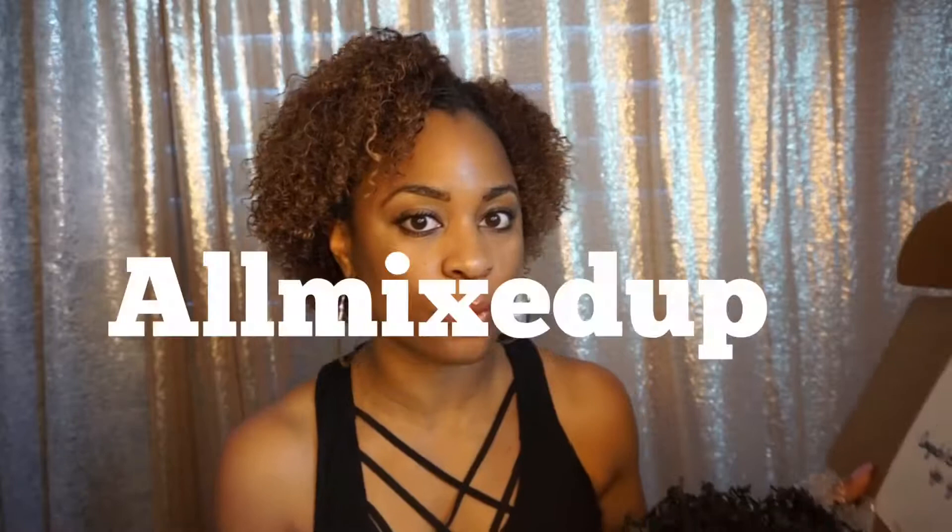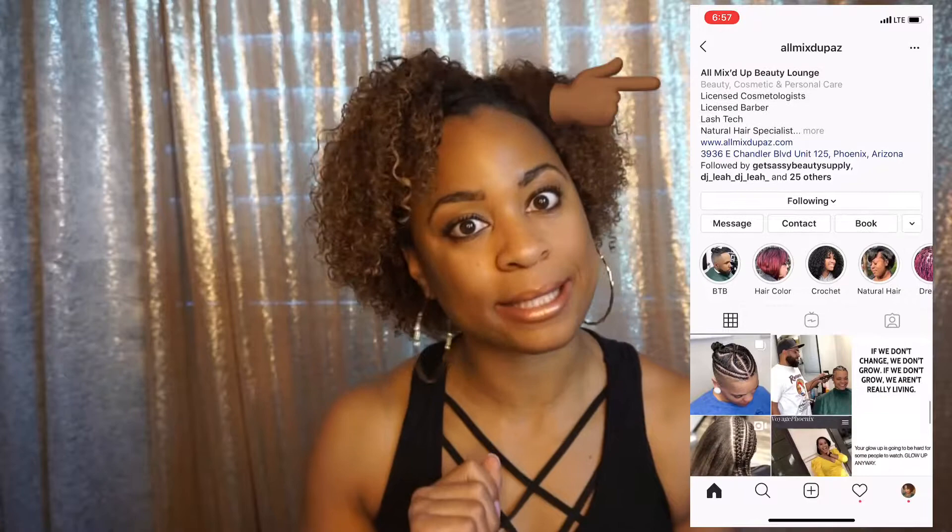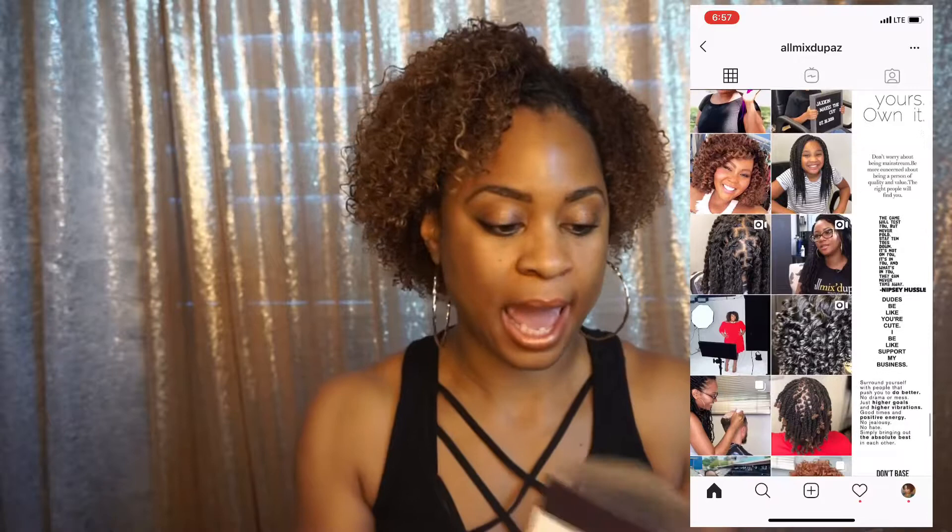I got my little black box. So this is a giveaway that I entered from All Mixed Up, who is a hairstylist in Arizona. Shout out to All Mixed Up — that girl can do some amazing hair, so make sure you guys check her out. I entered the giveaway with Little Black Box and I don't really know what it's about, so I'm super excited.